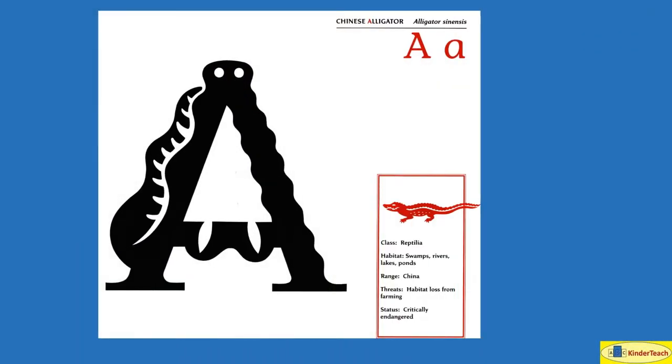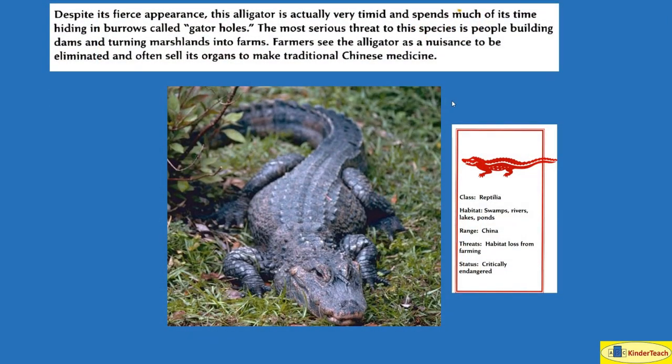Chinese alligator. A. Despite its fierce appearance, this alligator is actually very timid — not very brave — and spends much of its time hiding in burrows called gator holes. The most serious threat to this species is people building dams and turning marshlands into farms. Farmers see the alligator as a nuisance to be eliminated and often sell its organs to make traditional Chinese medicine.